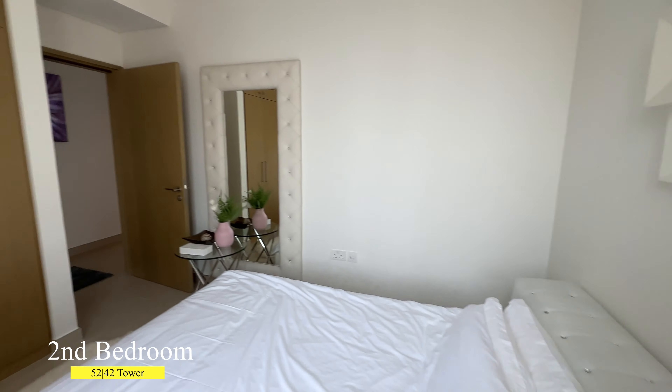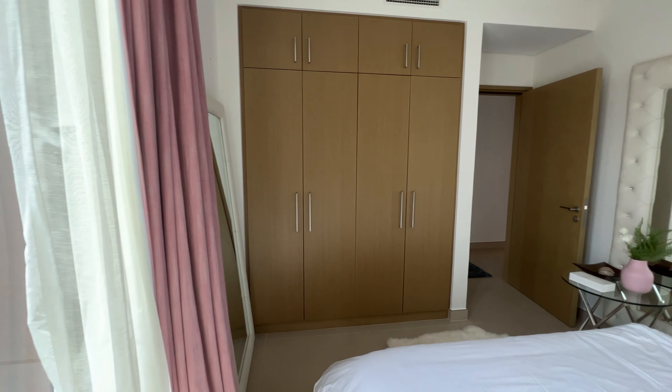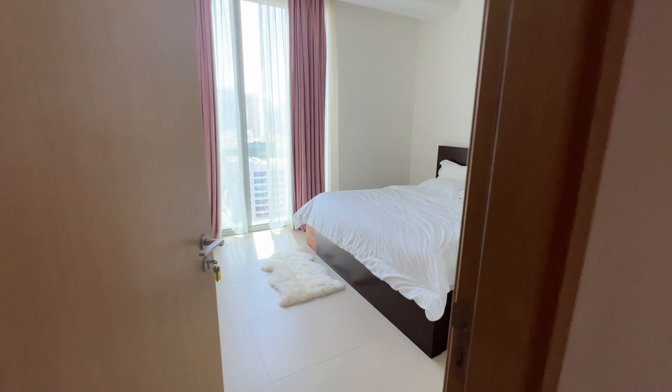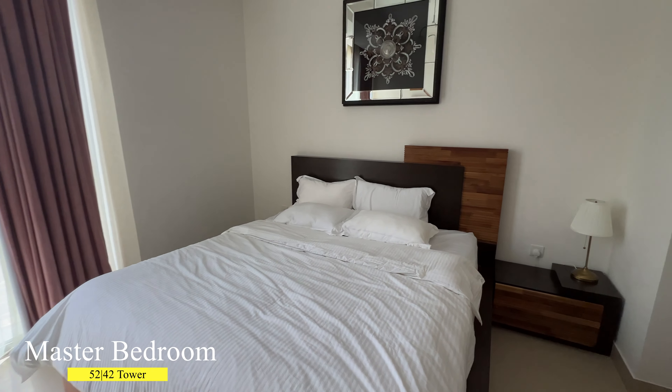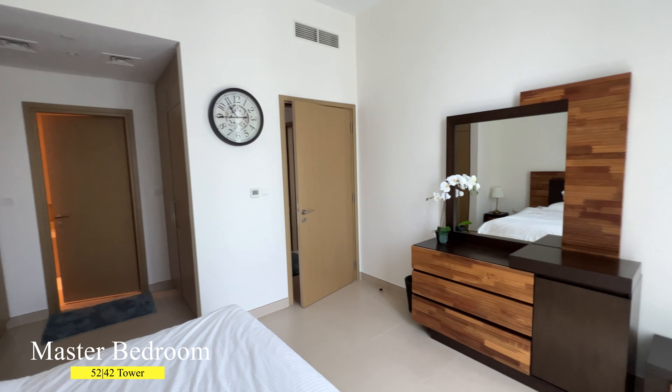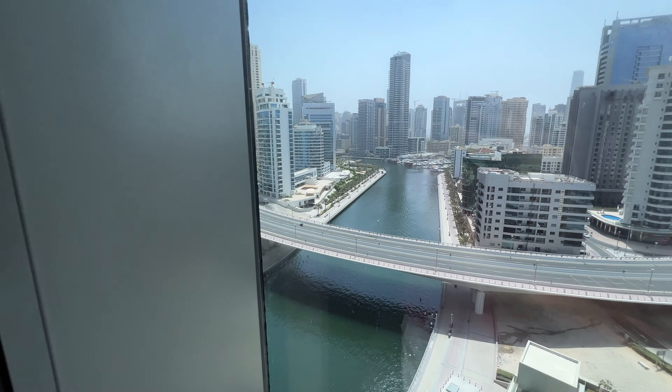The second bedroom has the best view in the apartment. It comes with a built-in wardrobe and is spacious enough for a queen-size bed and bedside tables. The master bedroom easily fits a king-size bed and bedside tables, and there is also space for a vanity area.